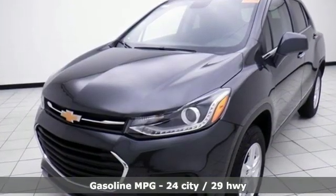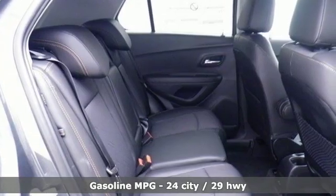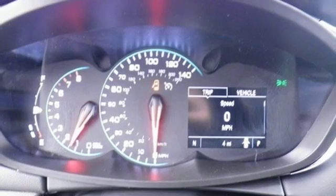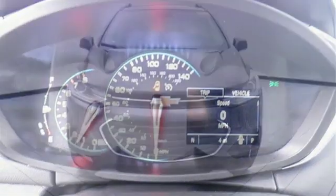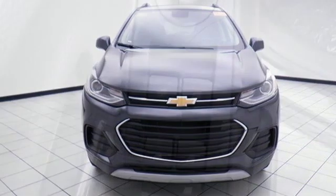Turbo inline four-cylinder engine, leather steering wheel, streaming audio, rear parking sensors, manual tilting steering column, power heated mirrors, external memory control, aluminum wheels, wi-fi hotspot, and automatic transmission.